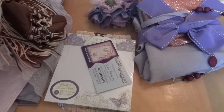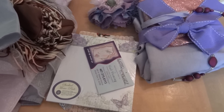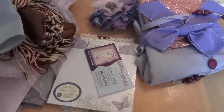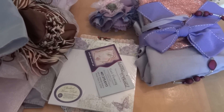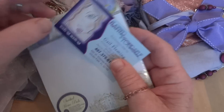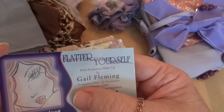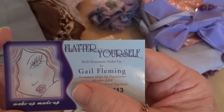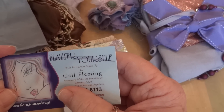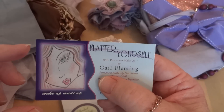Hi everyone, it's Maggie and I'm here with some happy mail. Gail, who is a father of four, had sent me an email asking for my address — she said she had something she wanted to send me. I received it in the mail today. Thank you so much, Gail! Gail has a card here: 'Flatter Yourself — Permanent Makeup by Gail Fleming.' I didn't know you were a makeup artist, Gail — that's cool.